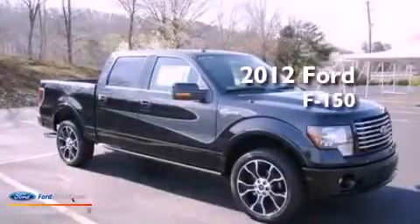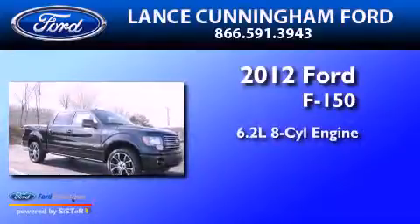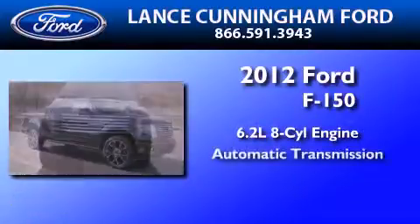This is a brand-new 2012 Ford F-150. It features a 6.2-liter eight-cylinder engine and an automatic transmission.